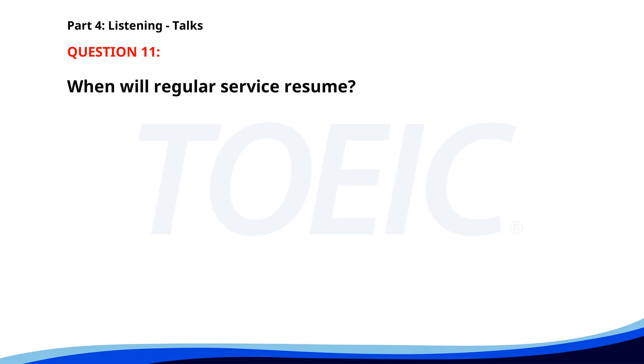Number 11. "Attention commuters. The Green Line Metro will be closed for maintenance this weekend. Shuttle buses will operate between affected stations. Regular service will resume on Monday. Thank you for your patience." When will regular service resume? A. This Saturday. B. Next Friday. C. On Monday. The correct answer is C. On Monday.